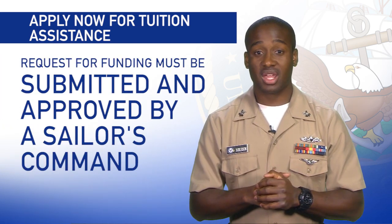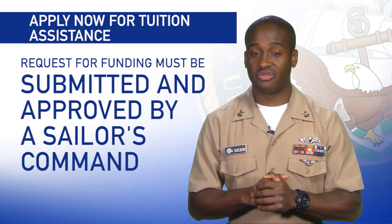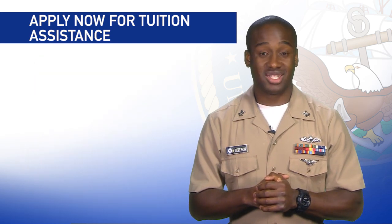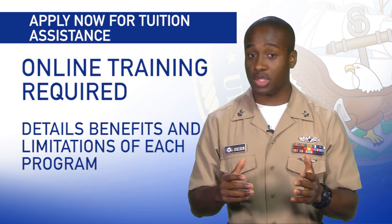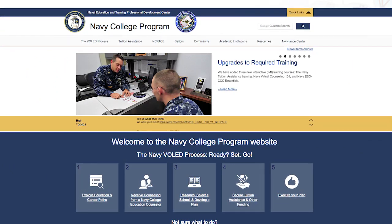Requests for funding must be submitted and approved by a sailor's command no later than 14 days before the start of the academic term. First time TA or NC PACE DL users are required to complete online training that provides information on the benefits and limitations of each program. Training can be found on the Navy College Program website under My Training.